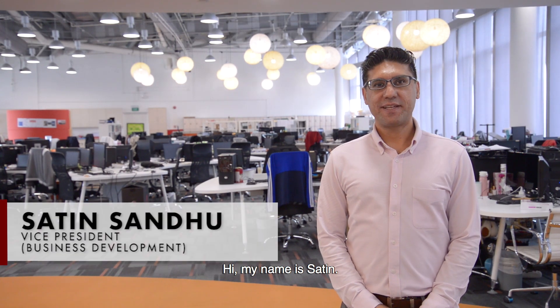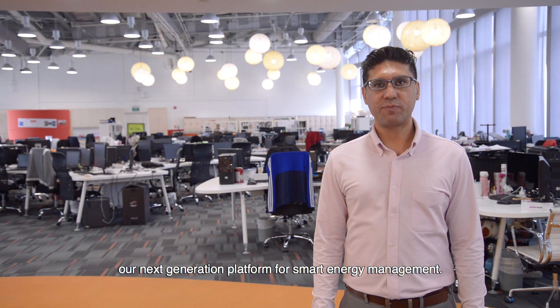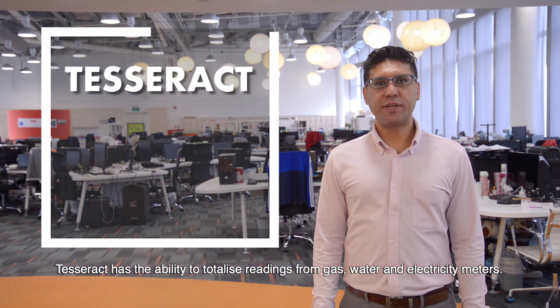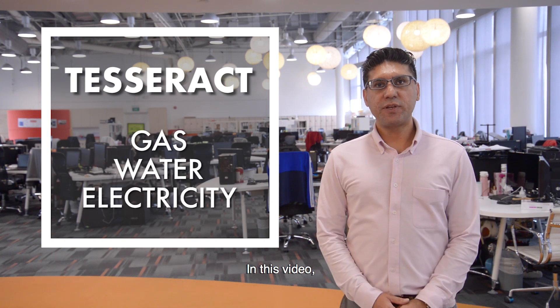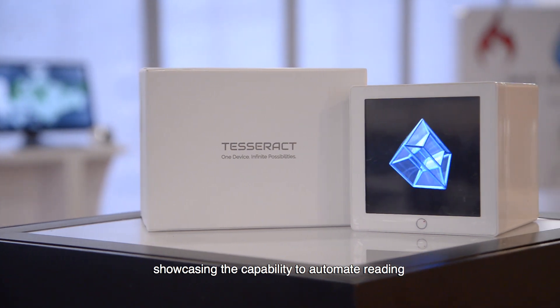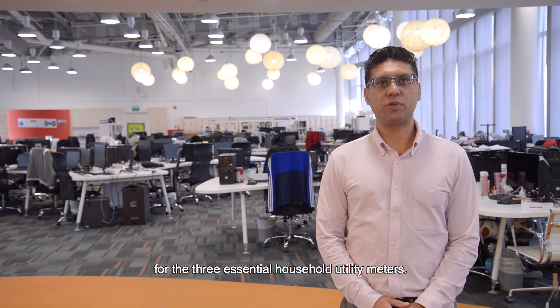Hi, my name is Satin. Let me introduce you to TESREC, our next generation platform for smart energy management. TESREC has the ability to totalize readings from gas, water and electricity meters. In this video, I will be demonstrating the multi-utility feature in the TESREC, showcasing the capability to automate readings of the three essential household utility meters.